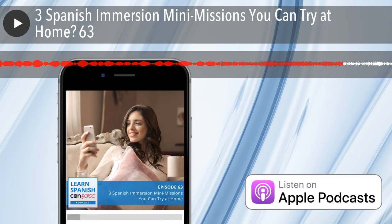So those are my three tips. The first one was to change one or two apps that you use frequently on your phone to Spanish. The second one was to change your GPS to Spanish and actually follow directions to go to a new place after trying some familiar places first. And the last one is to try out a recipe in Spanish and go to your local Latin market to purchase the ingredients. I hope you enjoyed this episode — send me a DM on Instagram at LearnSpanishConSalsa or post in our Facebook group and let us know which mini-immersion mission you're going to try out this week.